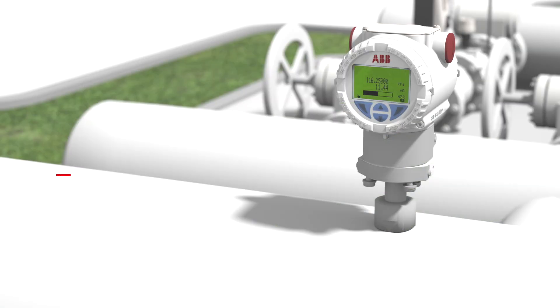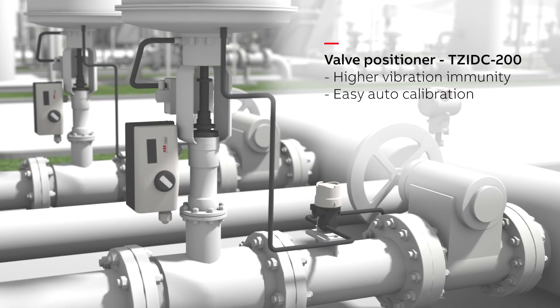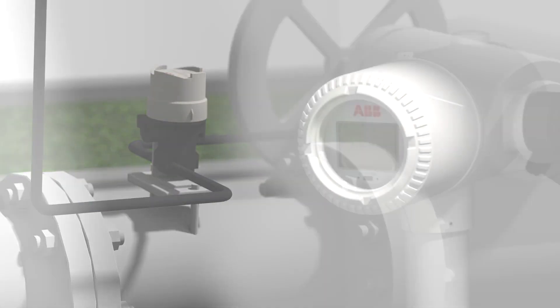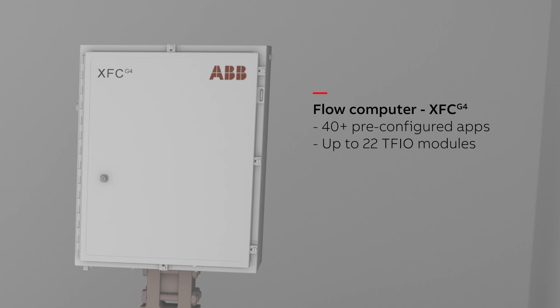The city gate requires precise measurement of gas flows for accurate custody transfer from local distribution systems to a transmission company or system. We supply a range of equipment for custody transfer applications, including gas chromatographs, GCs, and process analyzers, offering low cost, high accuracy measurement of composition, heating value, and process efficiency.